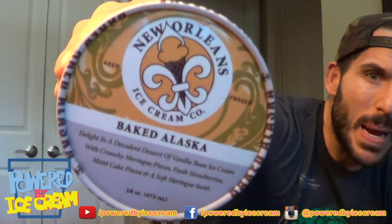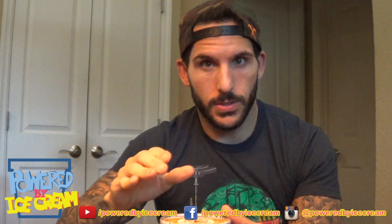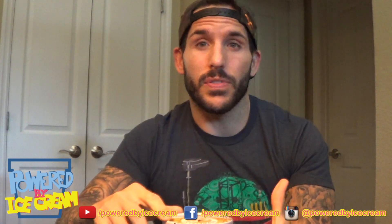Tonight I'll be reviewing Baked Alaska from the New Orleans Ice Cream Company. A few years ago, Ben & Jerry's had a flavor called Baked Alaska, however it had nothing to do with the Baked Alaska dessert. It was vanilla ice cream with a marshmallow swirl and chocolate polar bears. I don't know if they just liked the name or what, but it had nothing to do with Baked Alaska.